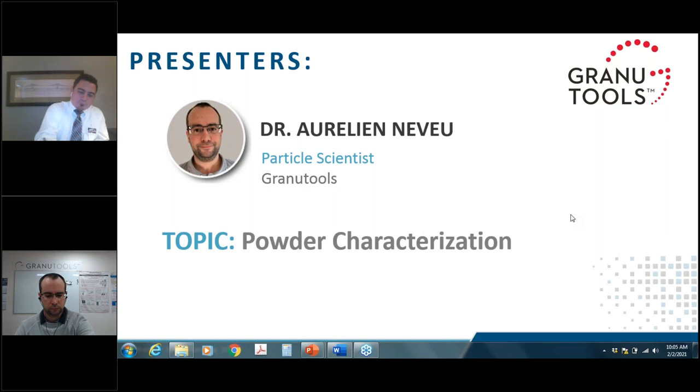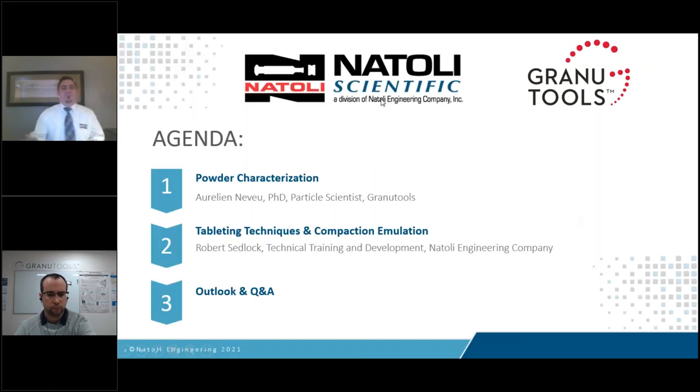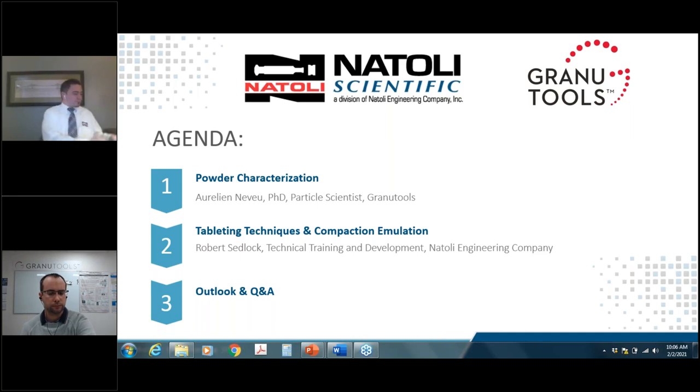To quickly review our agenda for today: first, Dr. Neveu will speak about how proper characterization of powders can help develop high-end products with improved performance. He will introduce you to a state-of-the-art tapped density measurement method called the GranuPack. He will then focus on applying information gathered from powder characterization to a practical investigation of powder performance in a tableting process. After Dr. Neveu, Robert will discuss the details of compaction emulation and material deformation properties.